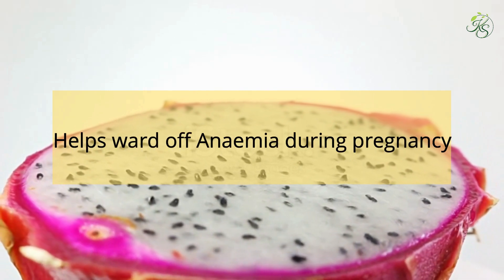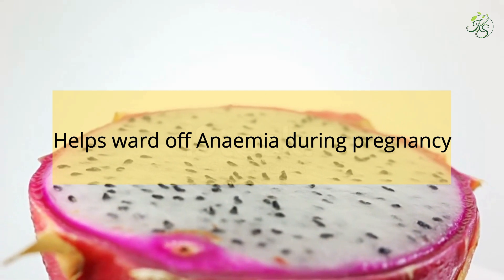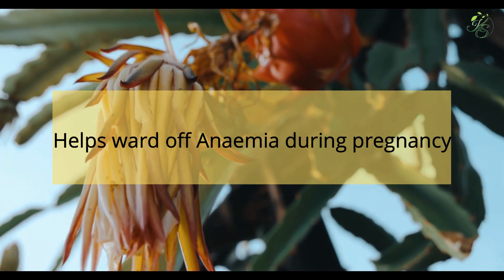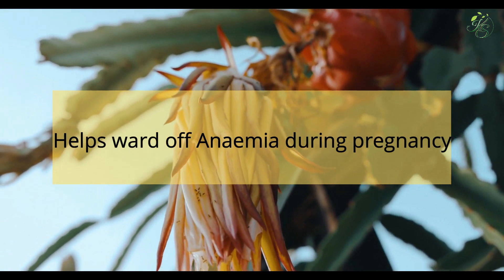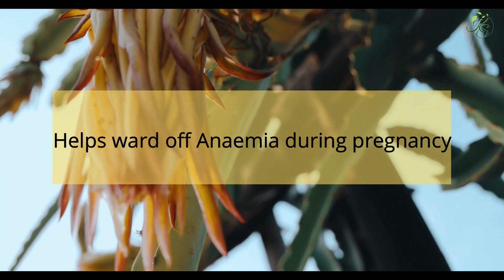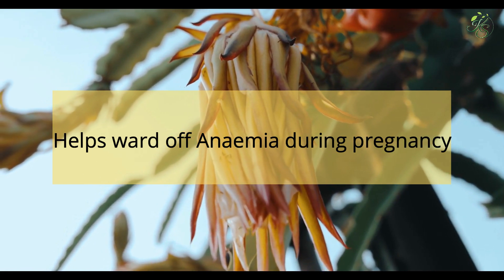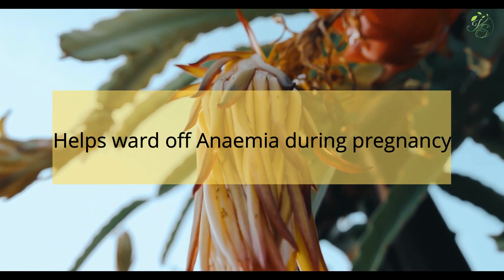2. Helps Ward Off Anemia During Pregnancy: There is a connection between anemia during pregnancy and premature labor, infant mortality, low birth weight, and miscarriages. Women are prone to developing anemia during pregnancy due to iron deficiency. A common treatment is iron tablets, but these can cause severe side effects like heartburn and constipation. Substituting iron supplements with dragon fruit can be a healthier option, as it is a rich source of vitamin C — 9% of RDI — for better absorption of iron.